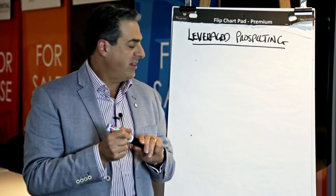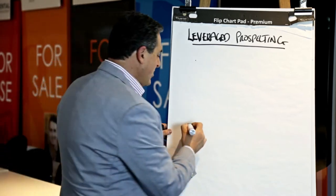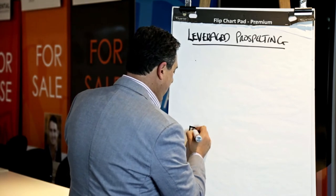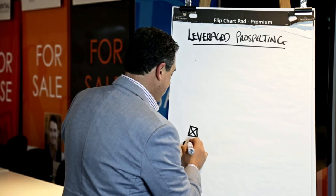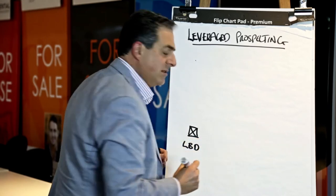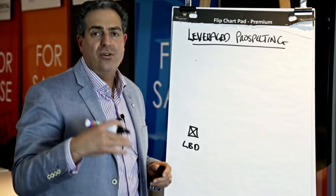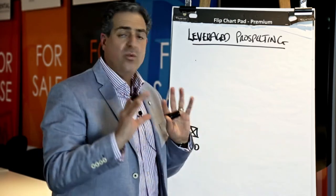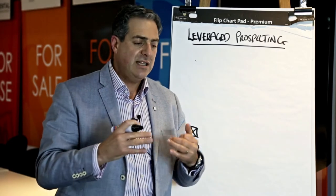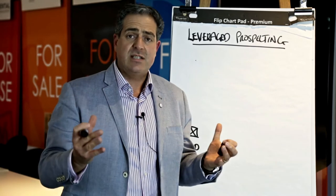I draw it up like this for our team. So let's just pretend this box here represents a letterbox drop — a letterbox drop in your marketplace. Could be a thousand homes, could be fifteen hundred, could be two thousand. Whatever it is, when you first start in real estate make sure you select the service area.